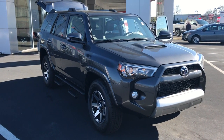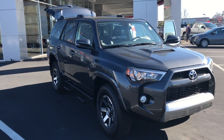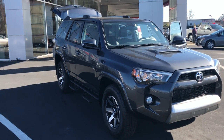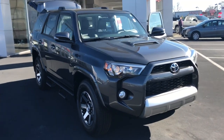Good morning, Dan. This is Gerald at LaGrange Toyota here with your brand new 2018 Toyota 4Runner TRD Off-Road Premium in Magnetic Gray with KDSS, the Kinetic Dynamic Suspension System, and just an off-road beast with your multi-terrain and crawl control. Let me walk around here and show it off to you.